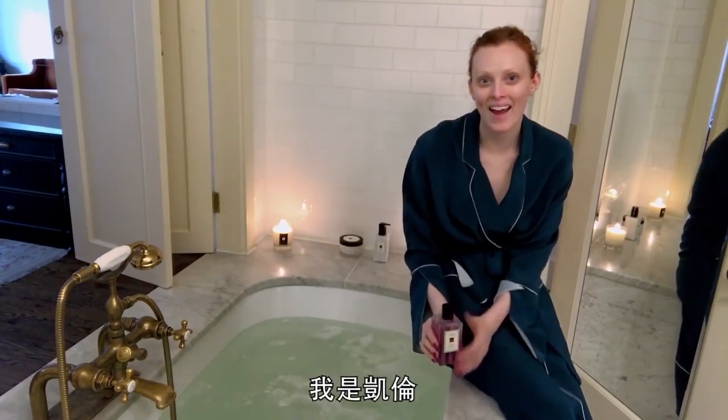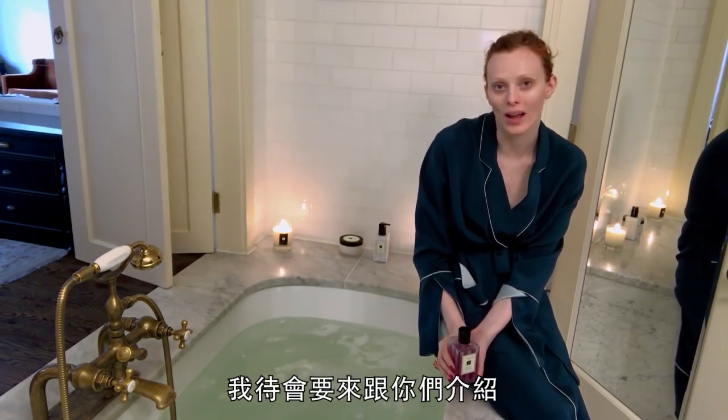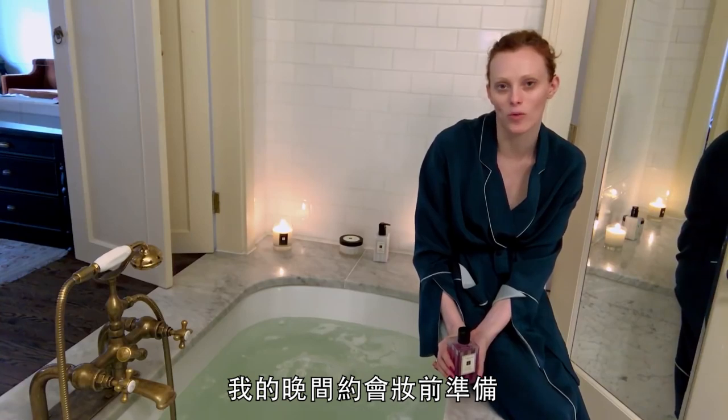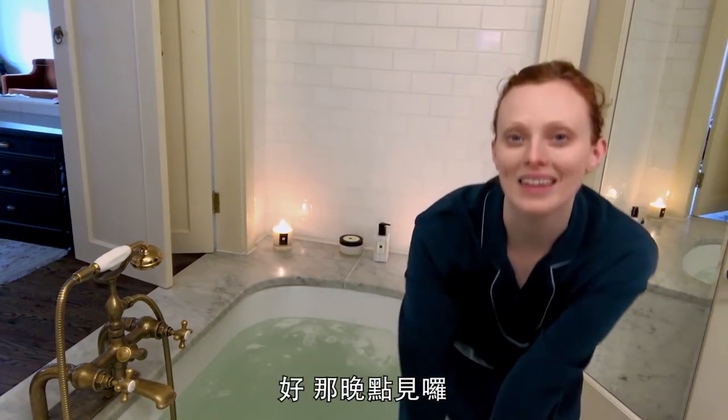Hey guys, it's Karen. I'm here at the Bowery Hotel and I'm gonna be showing you guys my pre-night-out ritual, which definitely involves me taking a nice long bath. I'll see you in a bit.